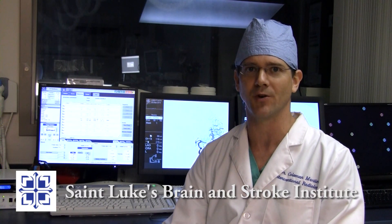I'm Dr. Coleman Martin, an interventional neurologist at the St. Luke's Brain and Stroke Institute in Kansas City, Missouri. This is Interventional Stroke Rounds.